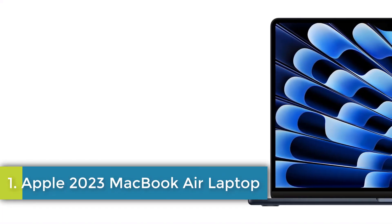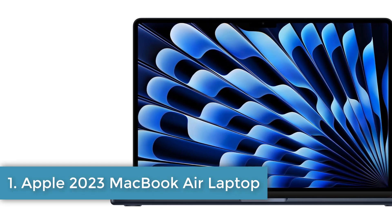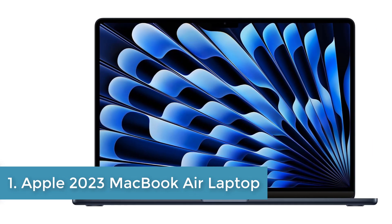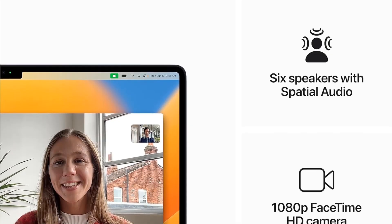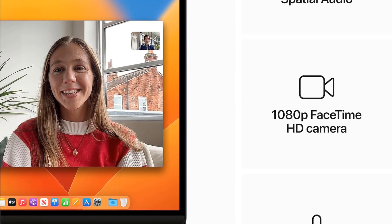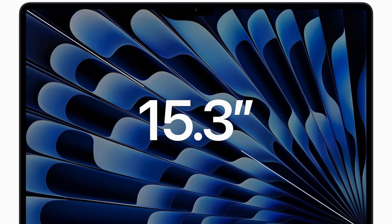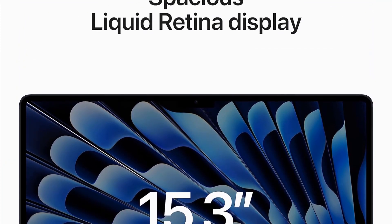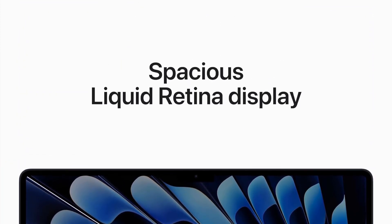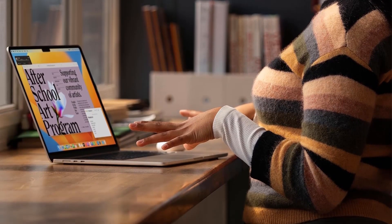Number 1: Apple 2023 MacBook Air Laptop. The Apple MacBook Air in midnight color offers an impressive 15.3-inch Liquid Retina display, housed in a thin and light 100% recycled aluminum enclosure. Powered by the Apple M2 chip, this MacBook Air features an 8-core CPU, 10-core GPU, and up to 24 gigabytes of unified memory for enhanced performance.